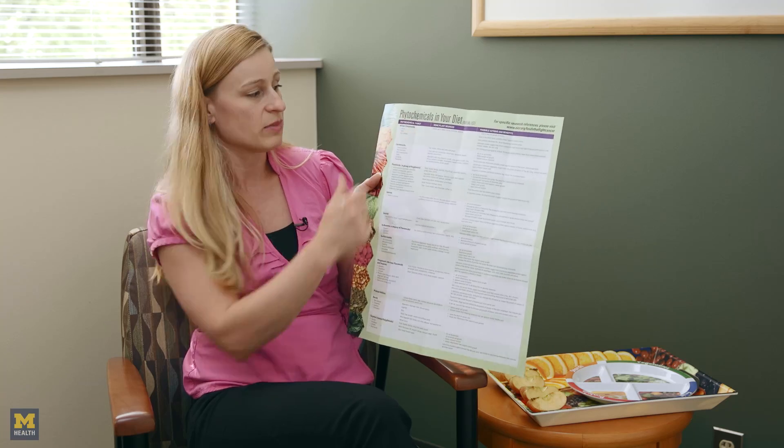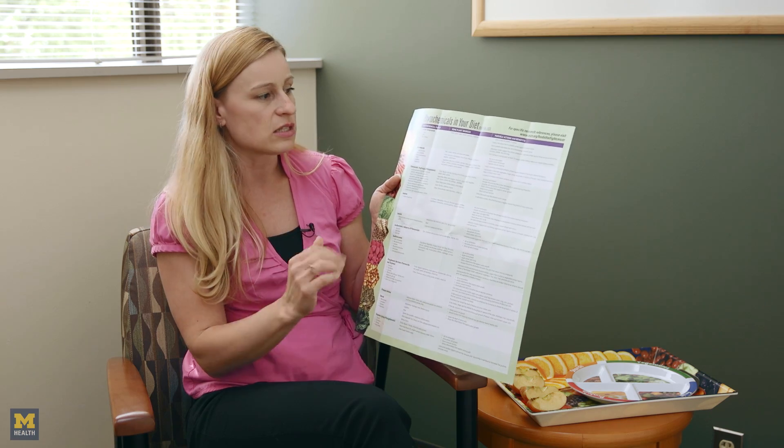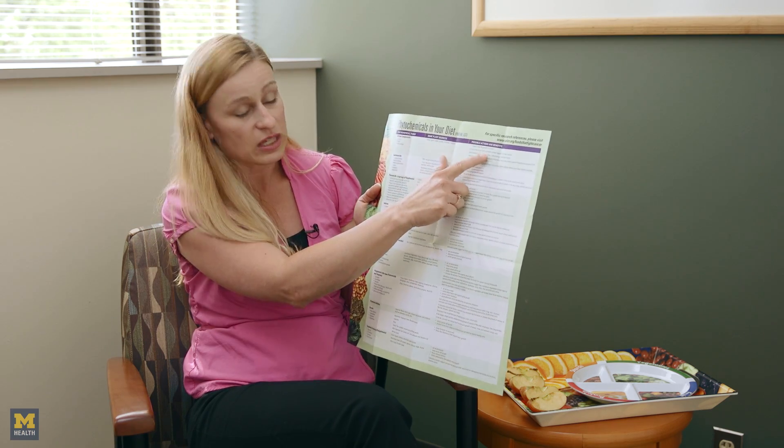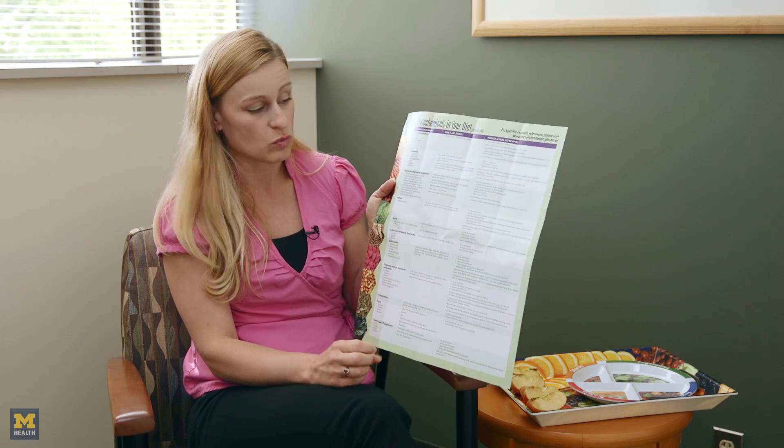The white family is the allium compounds, and they tend to be chives, garlic, leeks, onions, and things along those lines. Research has shown they can actually slow down the growth of tumors.